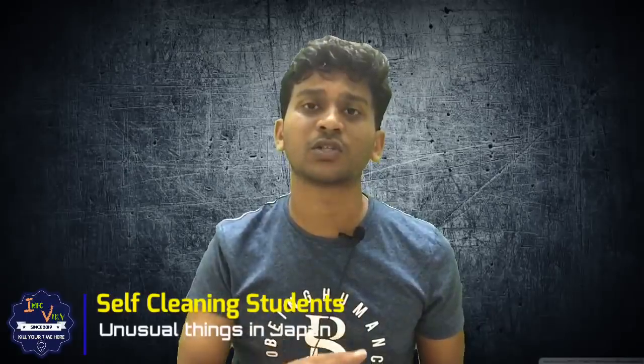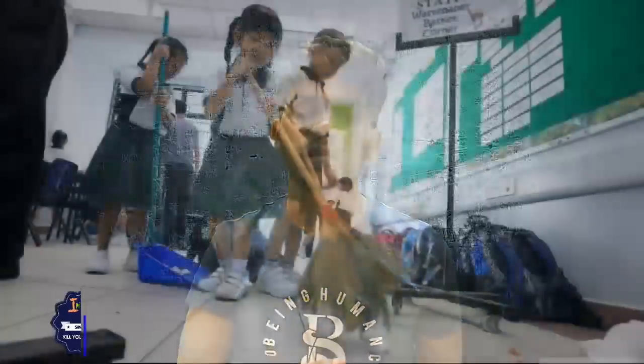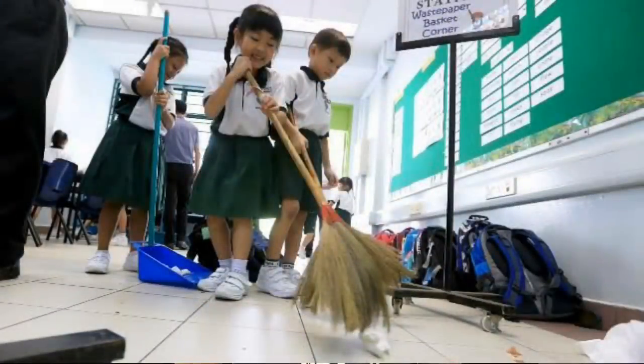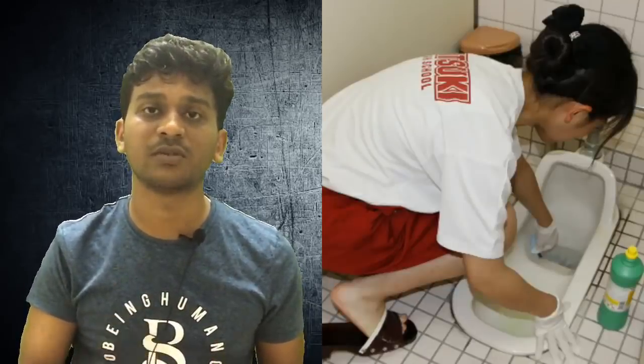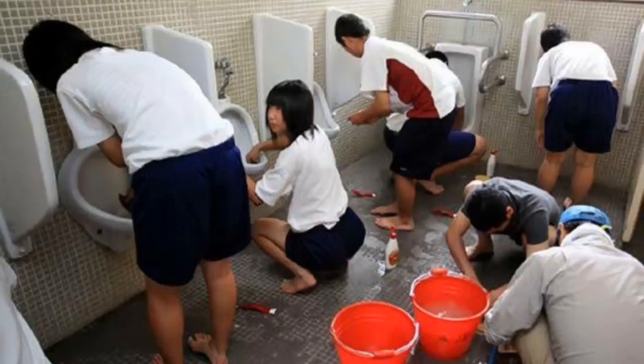In Japan, there is a clean menu in the educational system. It is not easy to maintain the classroom, but students are expected to clean the classroom and even the toilets themselves.